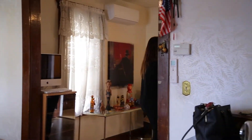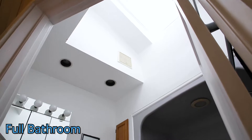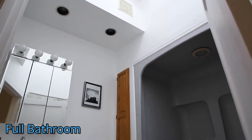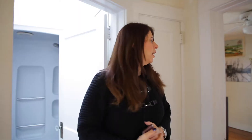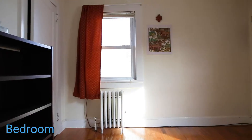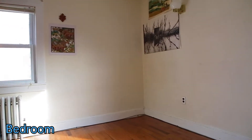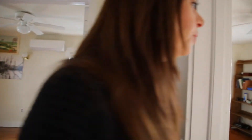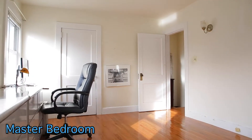From here we're going to go upstairs to see the bedrooms. On the second floor there is a full bath which has a skylight, so you have a lot of natural light in the bathroom. There's a second bedroom which is a really good size, and nice hardwood floors throughout. The master is a very good size as well.